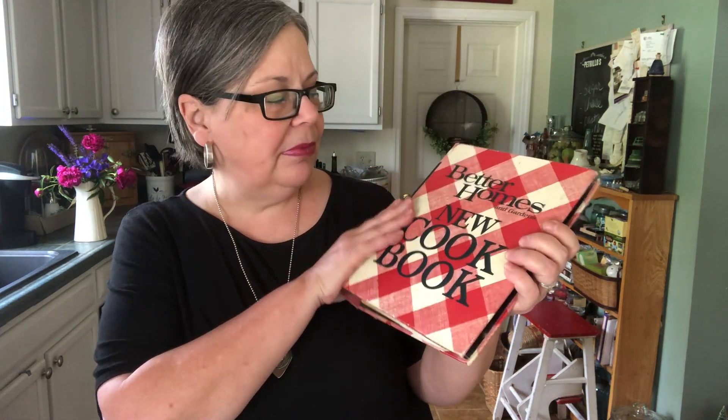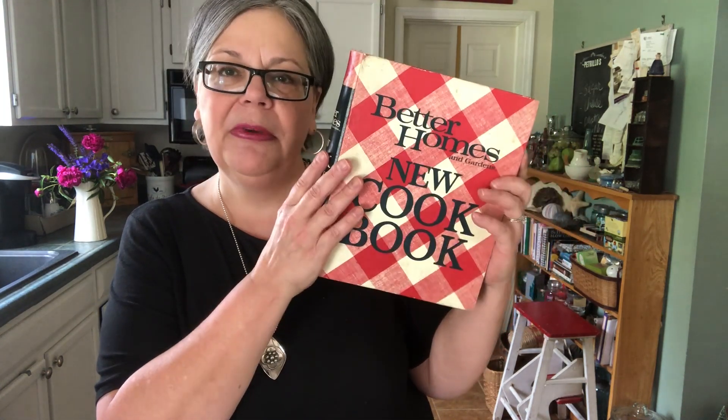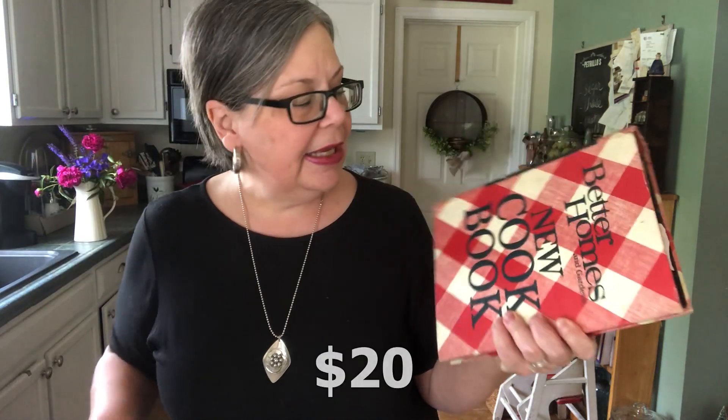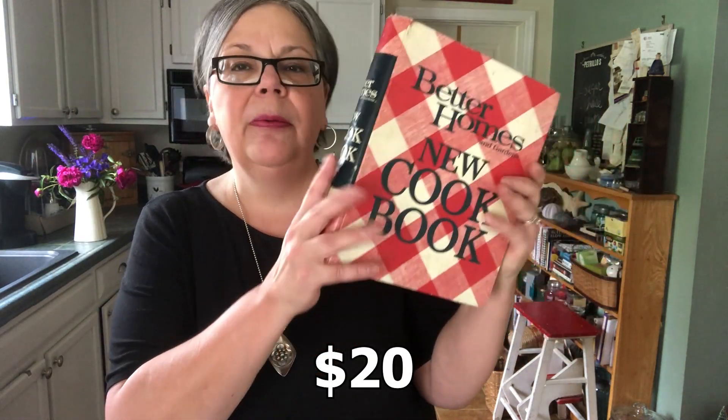And then Better Homes new cookbook in the red buffalo check. This one is a 1972 edition. These were both a dollar each, and it should sell for about $20.